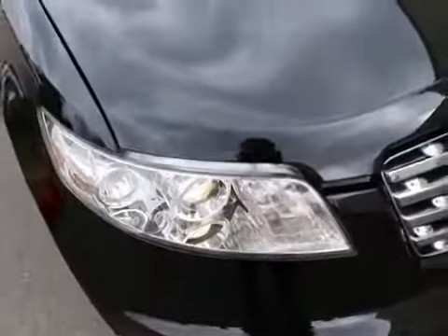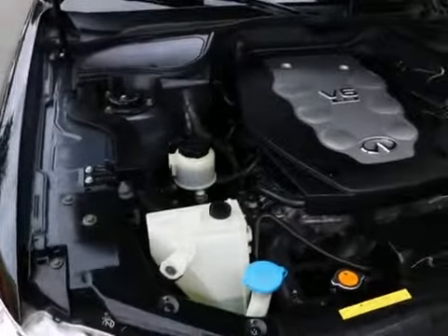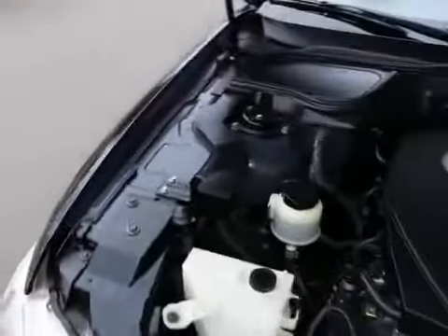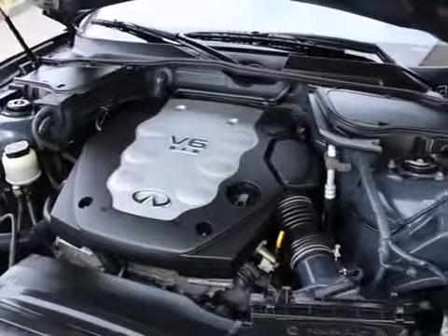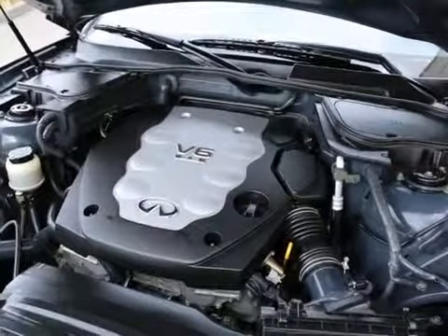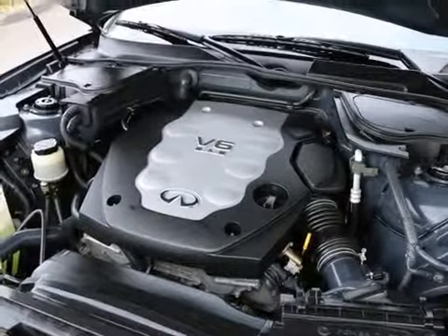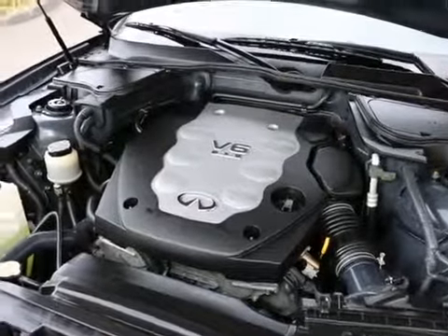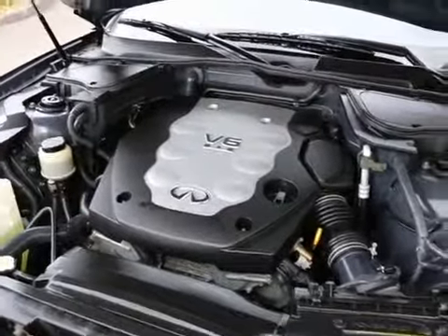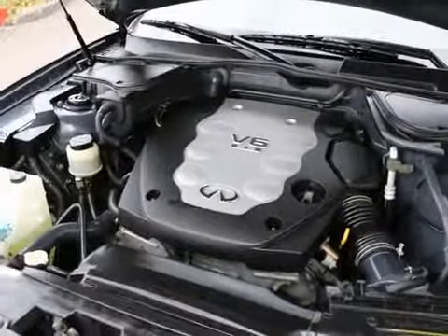It also has xenon lights which provide great nighttime illumination — about 50% more visibility compared to regular halogen lights. The VQ series engine is an award-winning engine used in probably 80–90% of Infiniti products over the last 10 years. It's low maintenance with a 105,000-mile first major tune-up, and it has timing chains unlike timing belts that need to be changed every 60 to 90,000 miles. Timing chains never need to be changed — they're maintenance free and are designed for about 300,000 miles of service life.